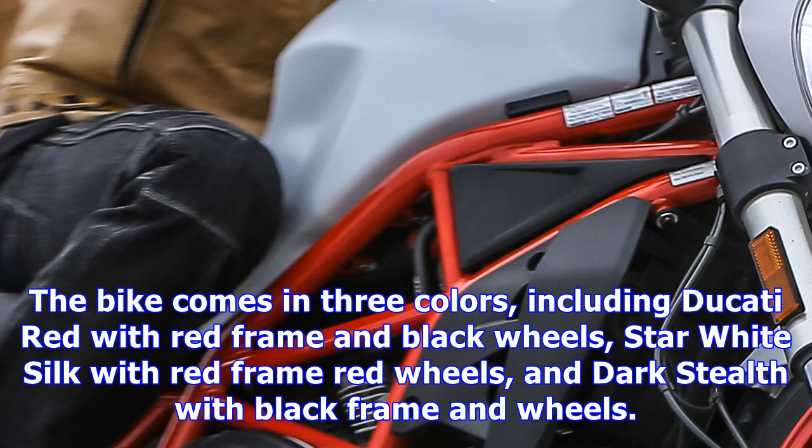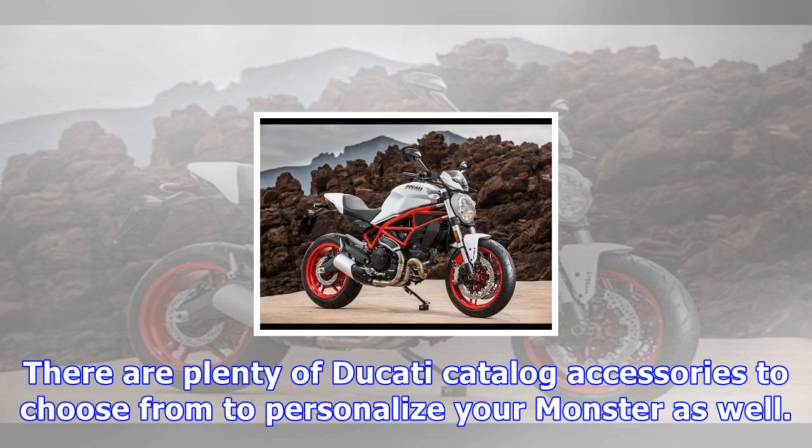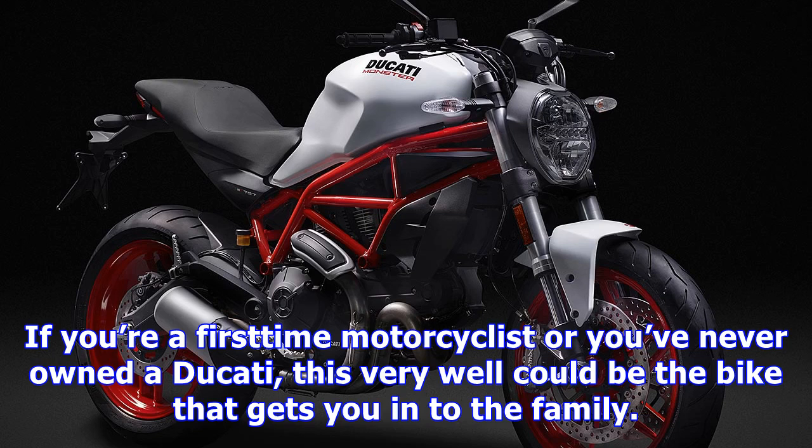The rain finally caught up to us, but ultimately made me very happy to be riding a bike like the Monster 797. The easy power delivery and well-sorted suspension delivered excellent feedback and control. Even though I was soaked, I was still enjoying the ride. You really do appreciate how sensible the 797 is the more you ride it, and that will be especially true for the beginner or less experienced riders amongst us.